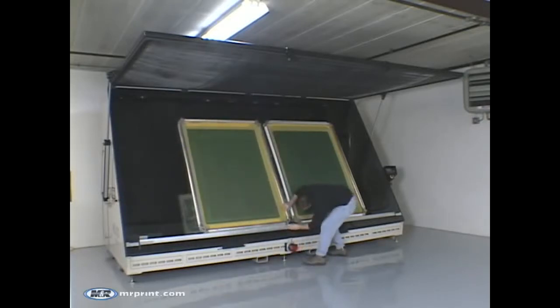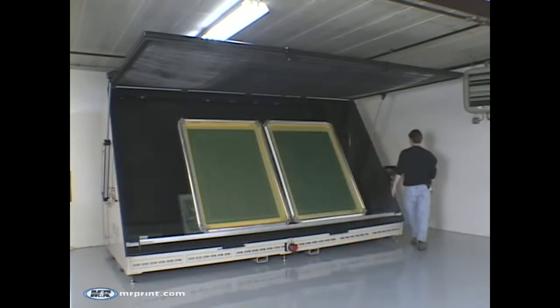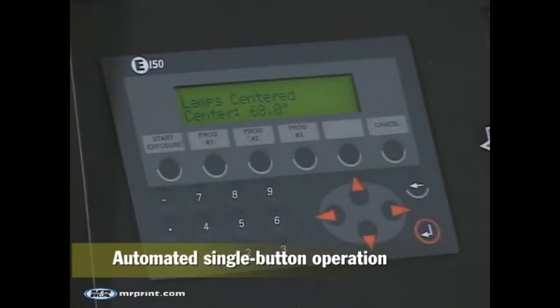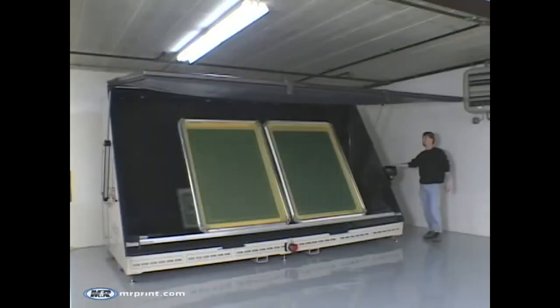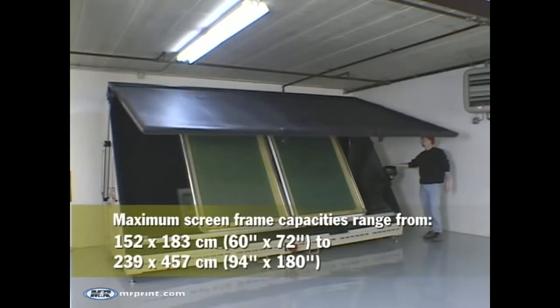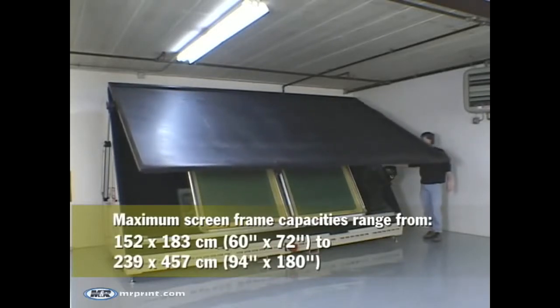Helios, Newark's largest screen exposure system, offers the ultimate in computerized operation. Job recall allows operators to program Helios for repeated one-touch operations, and the screen capacity ranges from 60 by 72 inches to a phenomenal 94 by 180 inches.